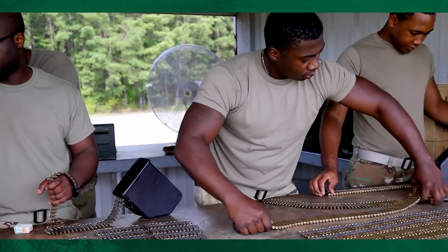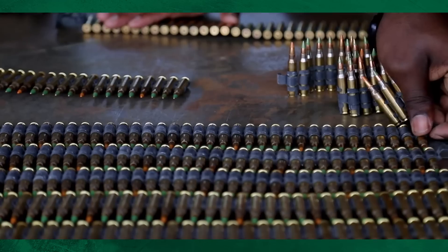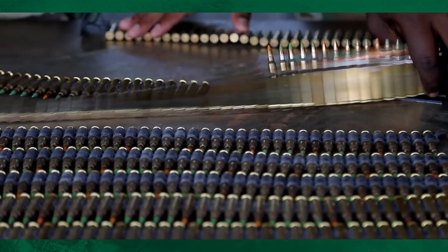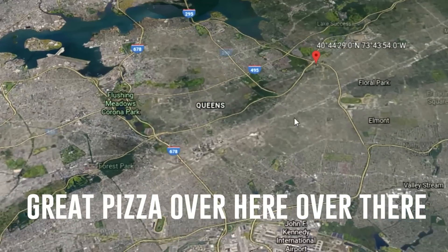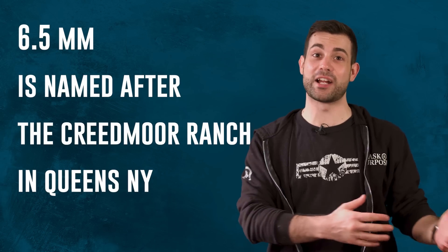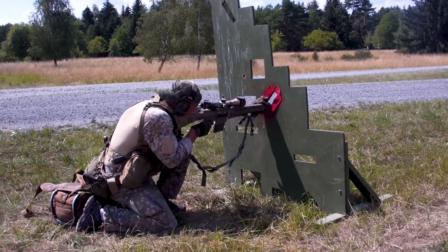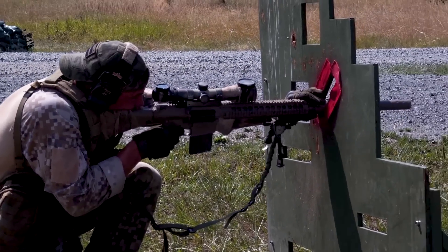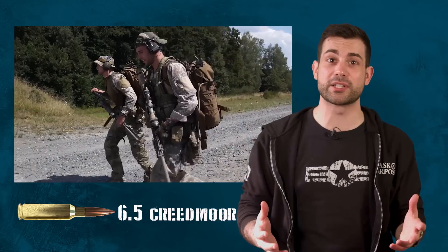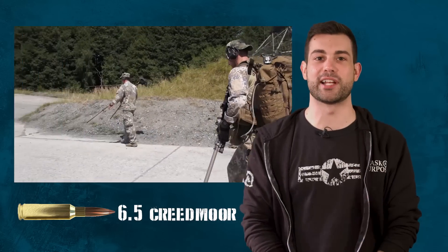Where did this intermediate caliber come from? The 6.5 Creedmoor cartridge was created in 2007, and it got its name from the Creedmoor farm in Queens, New York — about five minutes away from where I live. The farm held the first long-range NRA shooting competitions. The caliber quickly grew in popularity in the civilian population. As sniper rifles became cheaper and interest in long-range shooting competitions grew, the Creedmoor got more attention.